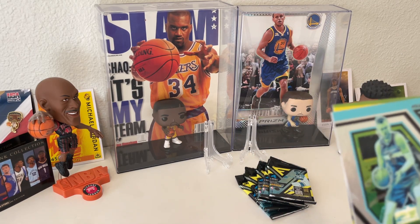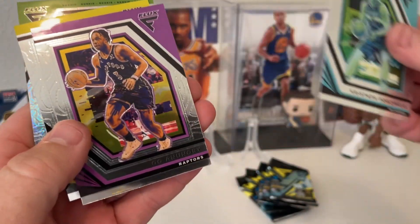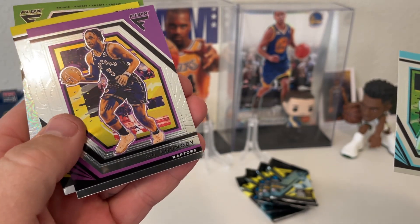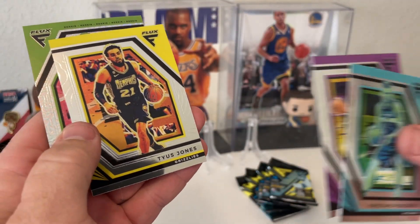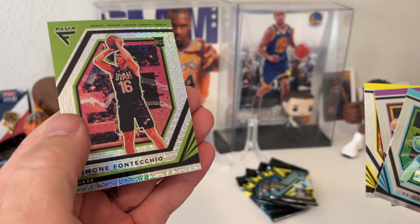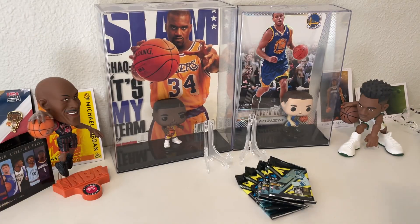Looks like we have a Kristaps Porzingis, a Giannis, Tyus Jones, and a Simone — sorry, probably screwed up that name. We got a rookie there.